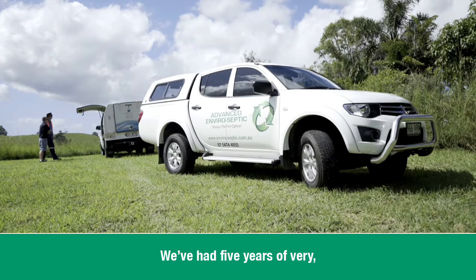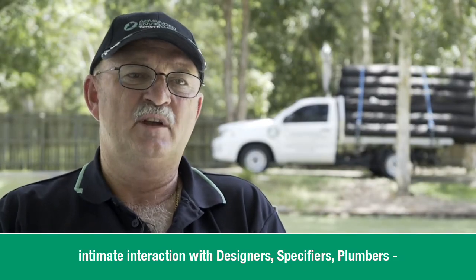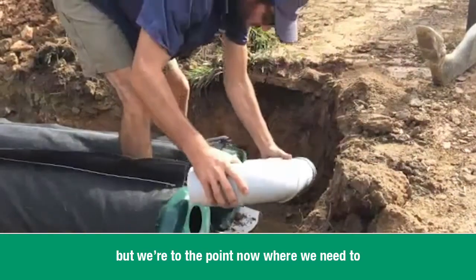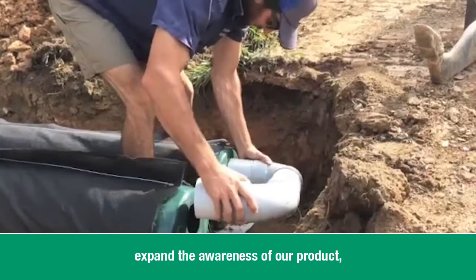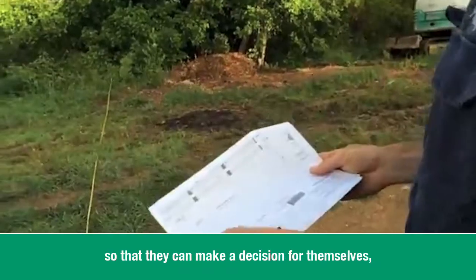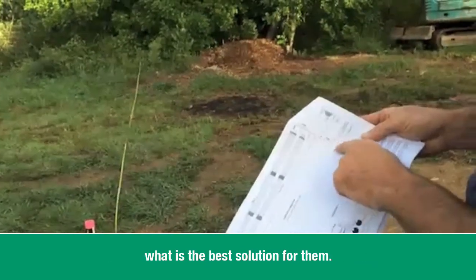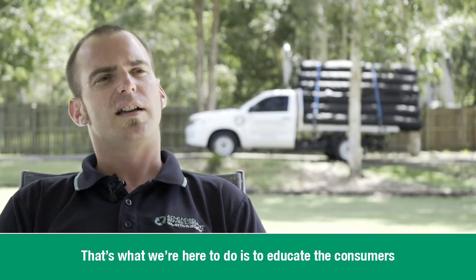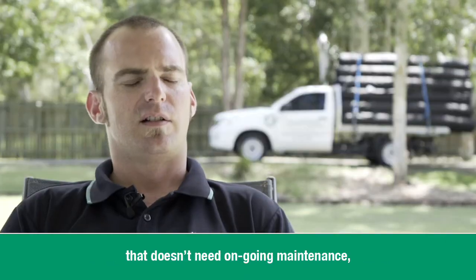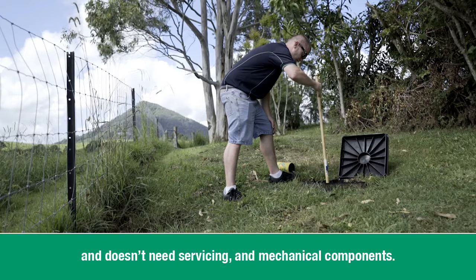We've had five years of very intimate interaction with designers, specifiers, and plumbers, and we continue to maintain that. But we're now at the point where we need to expand the awareness of our product so that consumers have the information and knowledge to make a decision for themselves. That's what we're here to do — educate consumers to tell them they do have an option for a passive system that doesn't need ongoing maintenance, servicing, or mechanical components.